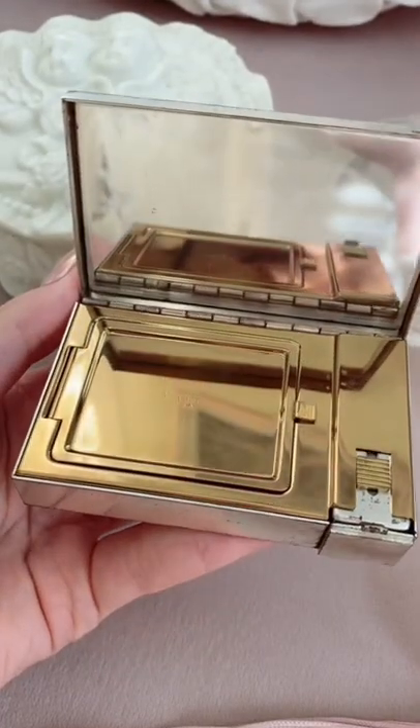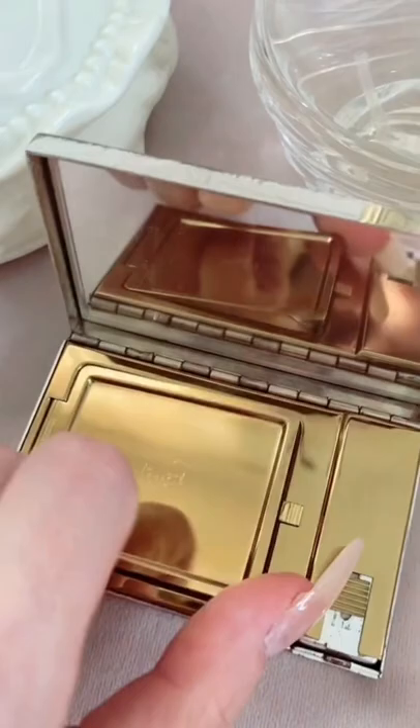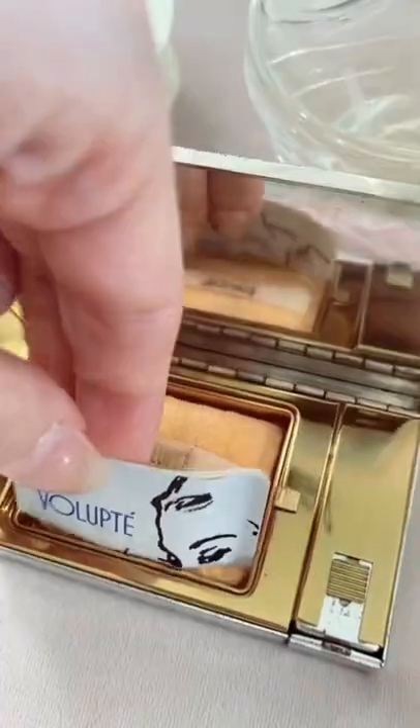In the corner there is a button that you can press to open the compact, and on the left side there is a separate compartment for the powder.